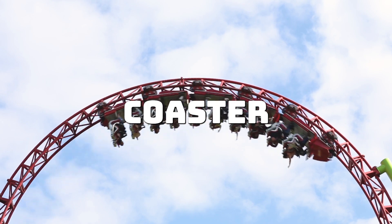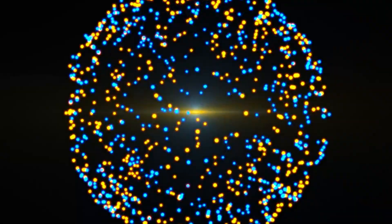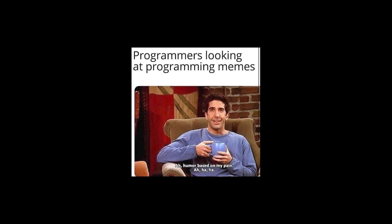Doomscrolling is like riding a roller coaster that only goes down. Coding is like riding that same roller coaster, but sometimes it goes up, and when it does, it's epic. Plus, every time you solve a problem, you get the dopamine hits you want. Not to mention, coding might actually get you somewhere in life.